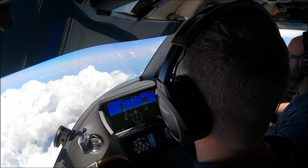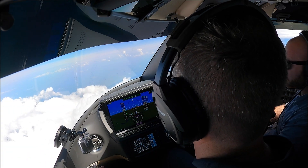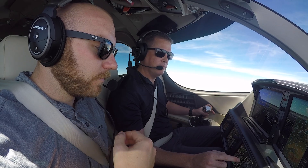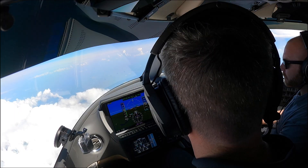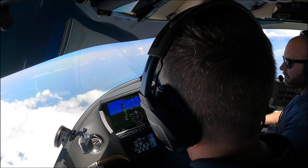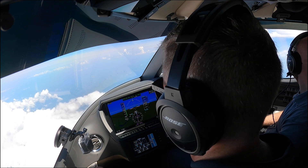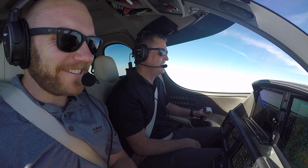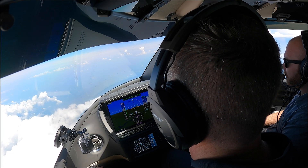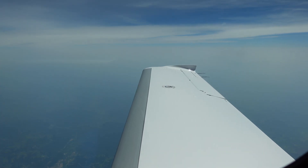That was a good call. 536 Bravo, contact center 134.82. 134.82, November 536 Bravo. Chicago, hello, November 536 Bravo, descending flight level 260 for flight level 240. November 536 Bravo, Chicago center, descend and maintain 13,000, expedite your descent all the way down. Rockford altimeter 2996. 13,000, expedite, 2996, November 536 Bravo.